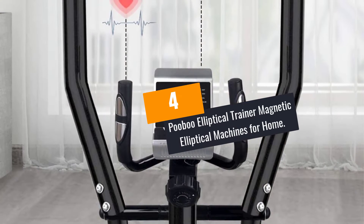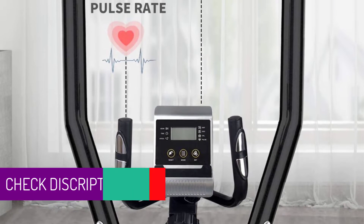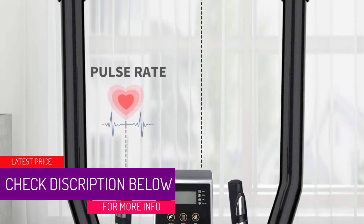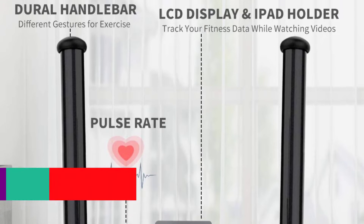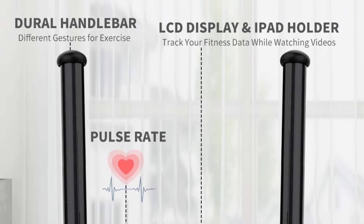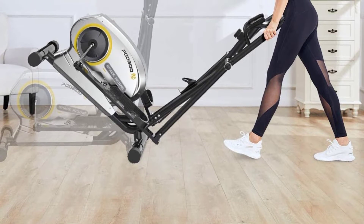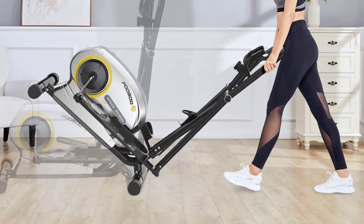At number 4: the PUBU Elliptical Trainer Magnetic Elliptical Machine for Home. This trainer allows you to decrease or increase resistance through 8 levels, from warm-ups to strenuous activities. Additionally, the elliptical bike operates very smoothly and its quiet design will never affect your family members.